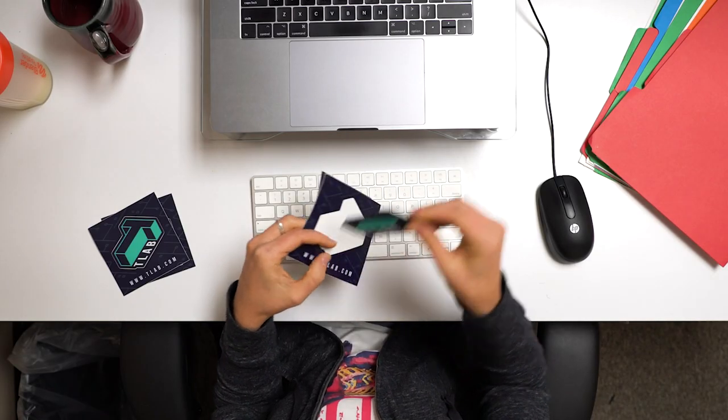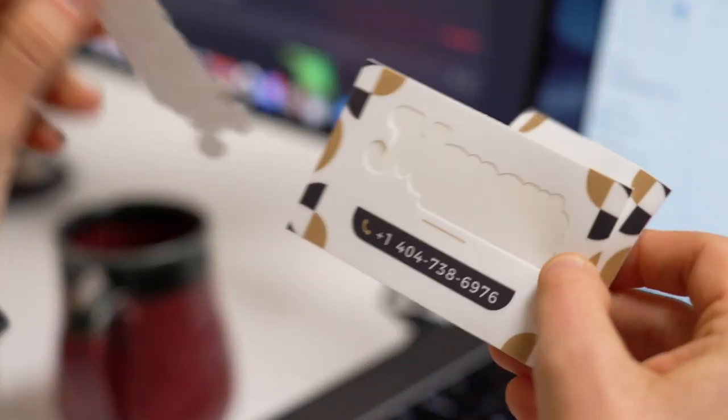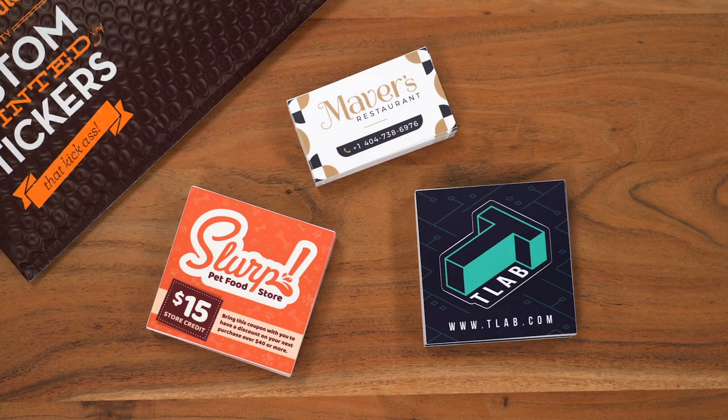That's right, our highly popular Kiss Cut stickers make it easy to share information with your sticker-loving customers and friends. I printed my name on this one, so everyone you know — it's me, Vinnie.